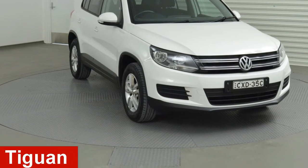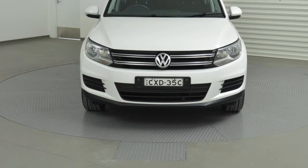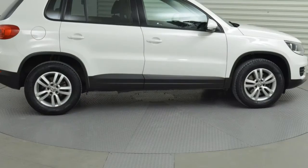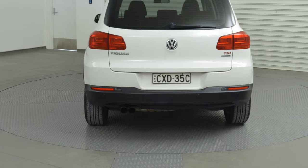Take a look at this 2013 Volkswagen Tiguan. This Tiguan has an efficient 1.4-litre engine and a smooth shifting automatic transmission. The attractive white exterior is complemented by its stylish interior.